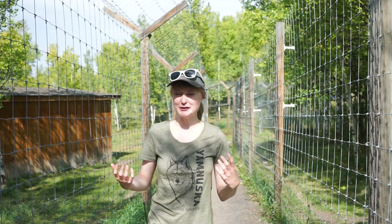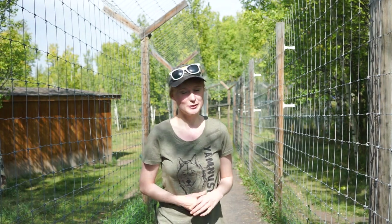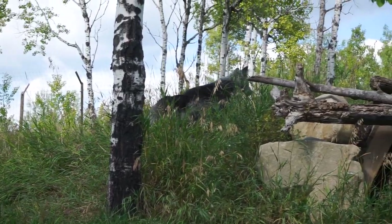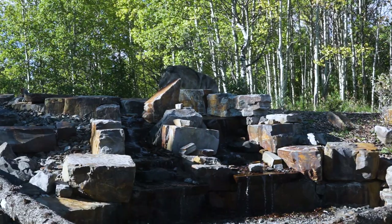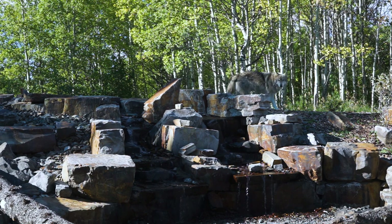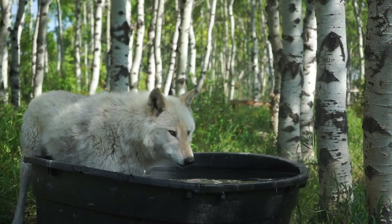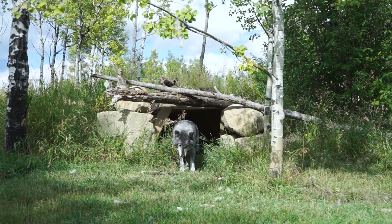Our enclosures at the sanctuary range from one to three acres in size, which provides our wolf dogs with plenty of room to explore. There is plenty of tree coverage, enrichment, and structures for them to enjoy — they love to explore through their forest, lounge on top of their platforms, swim in their tank, and sleep in or explore natural structures. Making sure a wolf dog is happy in their enclosure is a very important way to keep them unmotivated to escape. Here at the sanctuary, we do our best to make sure all of our wolf dogs are enriched, safe, secure, and happy.